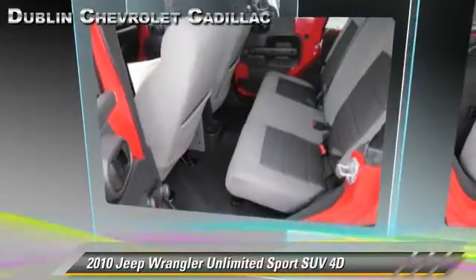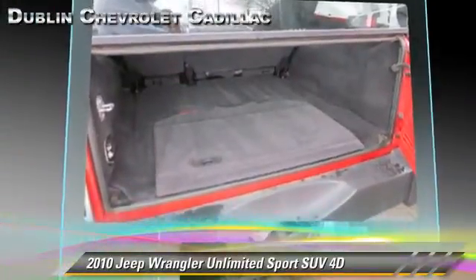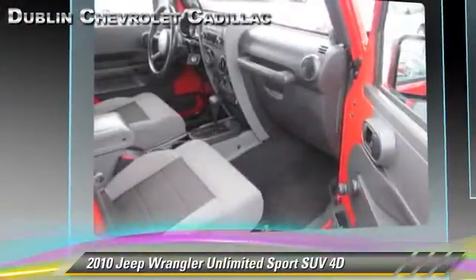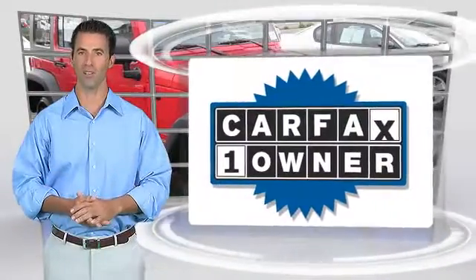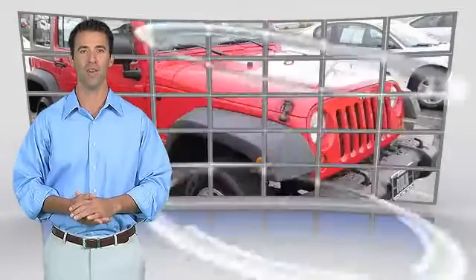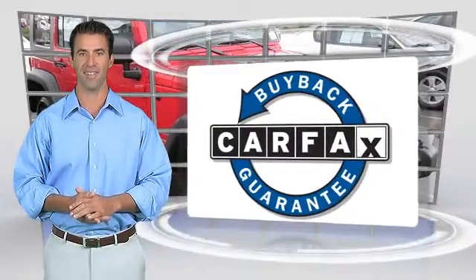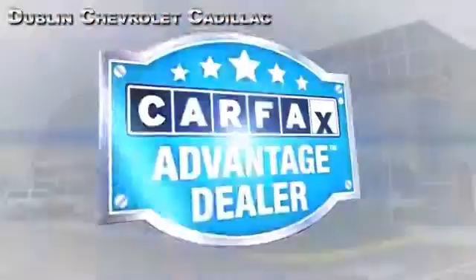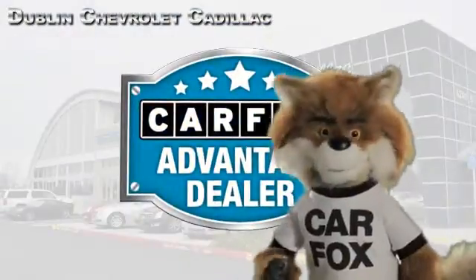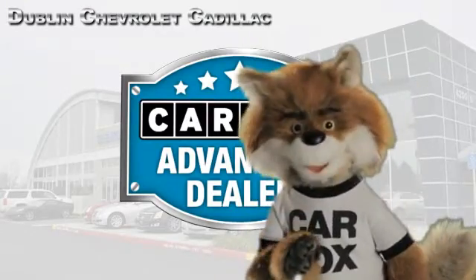Give us a call to schedule your test drive today. This is a one-owner vehicle with the Carfax Vehicle History Report. Be sure to find a complimentary copy of this report online or contact the dealership. This vehicle qualifies for the Carfax Buy-Back Guarantee. Just say show me the Carfax at Dublin GM Superstore, a Carfax Advantage dealer.